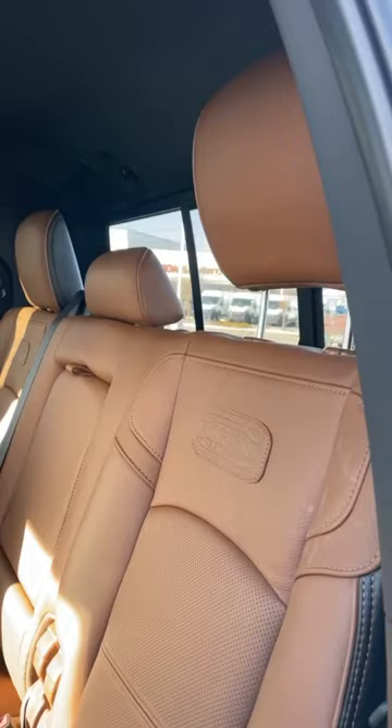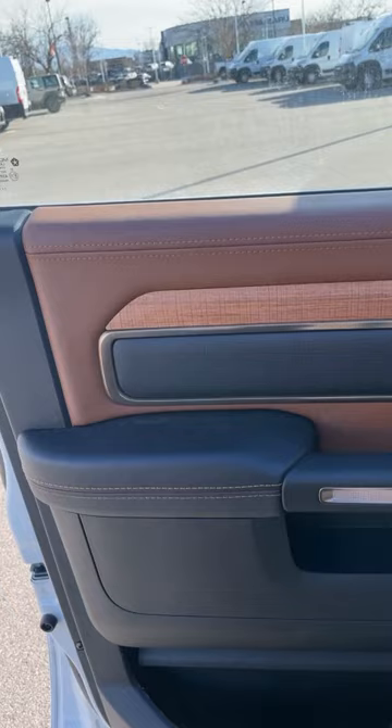This Longhorn is a mega cab, meaning that you have these rear seats that recline. The other cool part about the Longhorn is the material use — I mean look at this door panel.